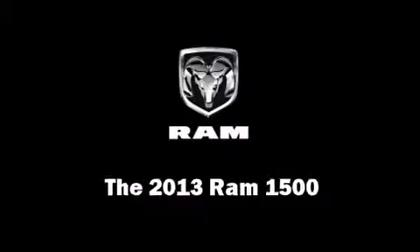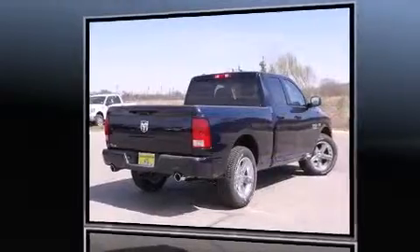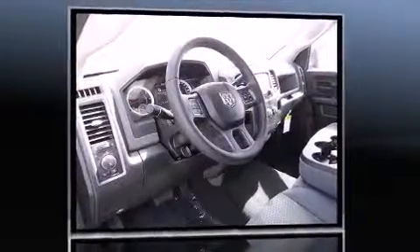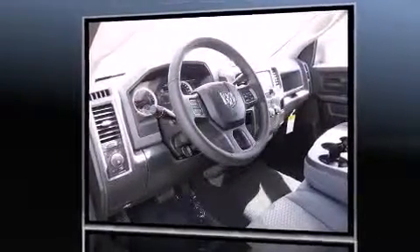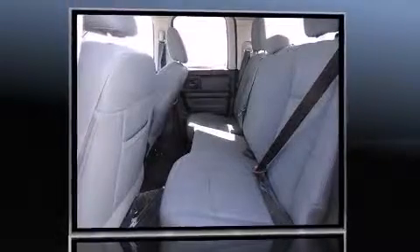This model accommodates six passengers comfortably and provides features such as variably intermittent wipers, a rear step bumper, a front bench seat, fully automatic headlights, a bed liner, and cruise control. Audio features include an AM/FM radio and six speakers, enhancing the audio experience throughout the interior.